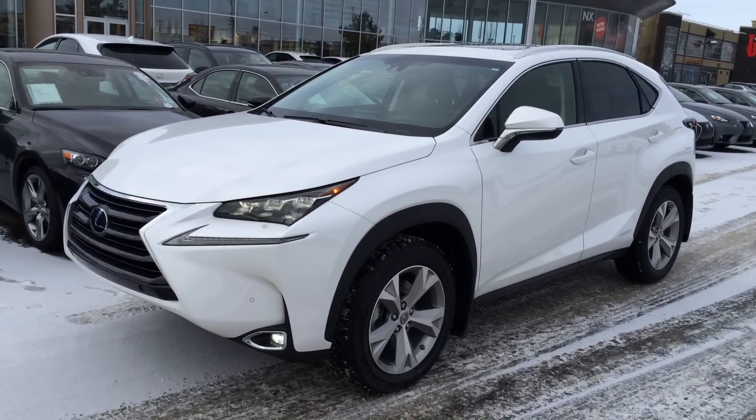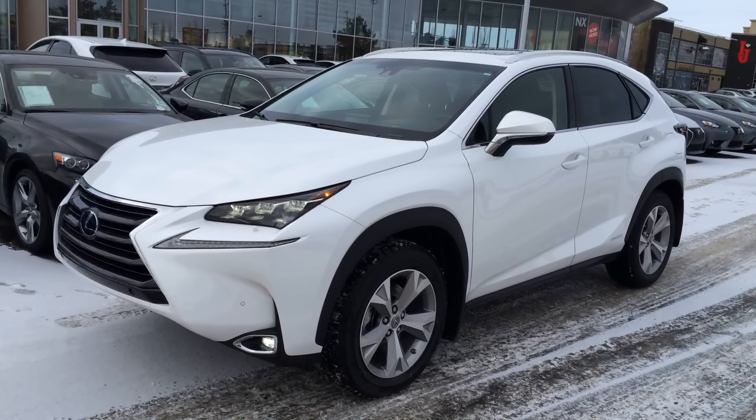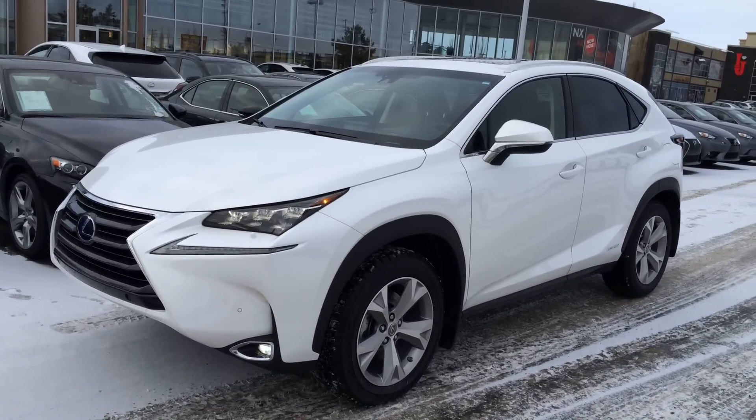So you have your blind spot monitoring, rear cross traffic alert, dynamic radar cruise control, pre-collision system, lane departure alert, auto high beam feature, wireless phone charger, and so much more.